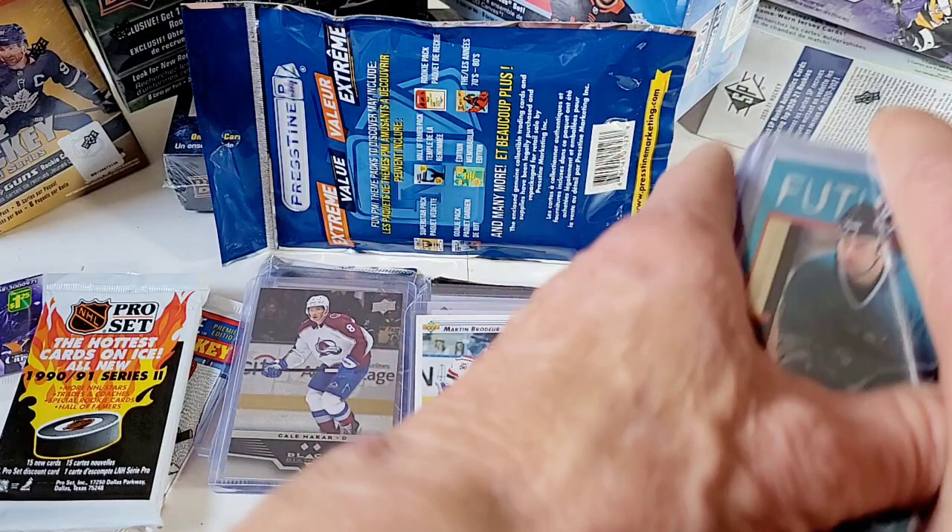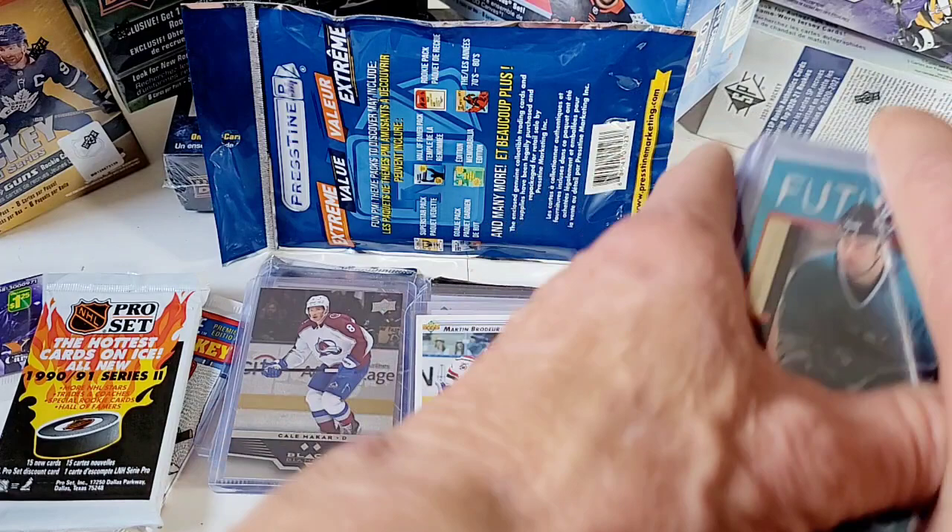That's it for now. Please subscribe to the Passionate Pack Rat and I'll talk to you later. Those are my top 25 pulls from Pristine. Thanks, take care of yourselves and take care of others. Bye for now.